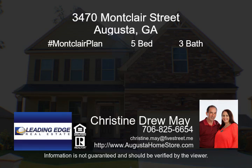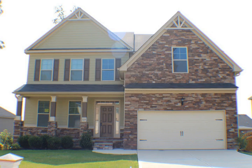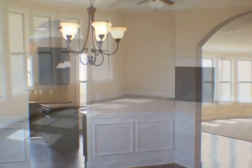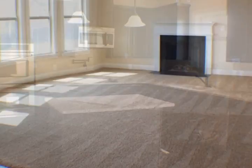Build the charming Montclair plan with an unfinished basement by Wilson Parker for $288,990, offering 5 bedrooms. The owner's suite features 2 walk-in closets, a fireplace, and an owner's bath that includes a separate tub and tiled shower.